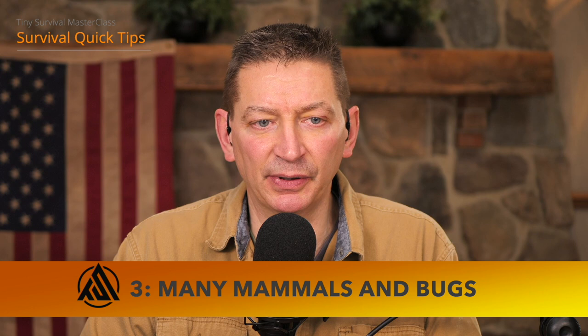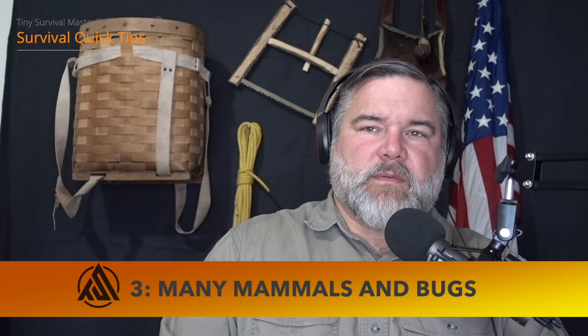Next up: bugs are edible, as well as most mammals. Many mammals and bugs are edible — you just want to find things you can readily locate. It's actually a lot of work. I had a class two weeks ago with about 25 people and we spent an hour trying to find grubs and worms in the cold and found very few. We're one of the few countries that don't regularly eat grubs and worms. If it seems gross to you, that's because you've never been hungry — hunger is the best seasoning in the world.